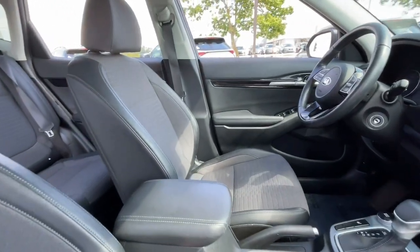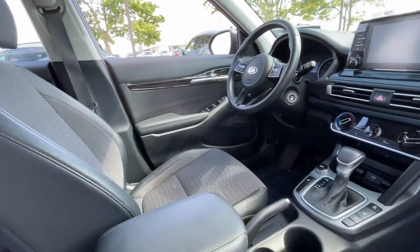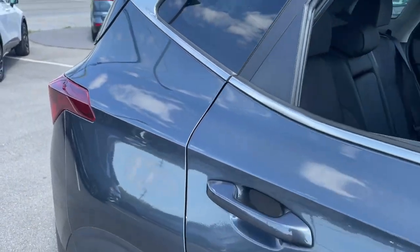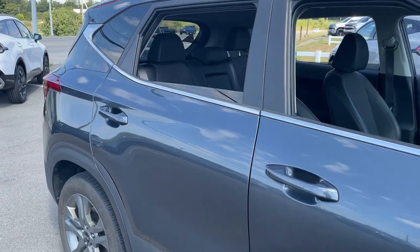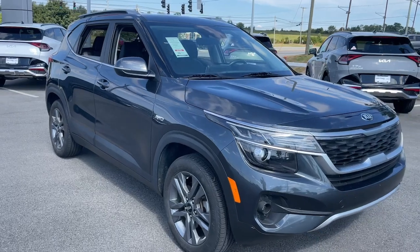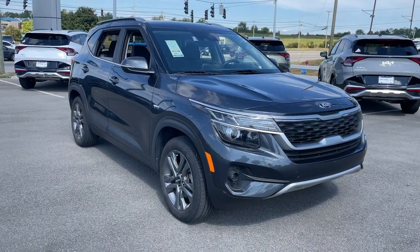These are just some of the great options this vehicle comes with: Apple CarPlay and/or Android Auto, keyless entry, fog lamps, backup camera, heated mirrors, aluminum wheels, alarm, heated front seats, electronic stability control, and steering wheel audio controls.